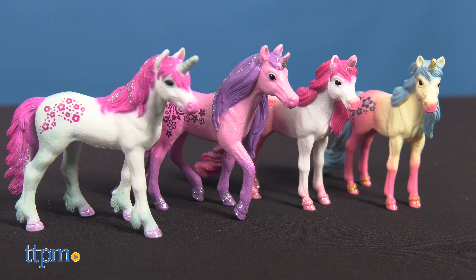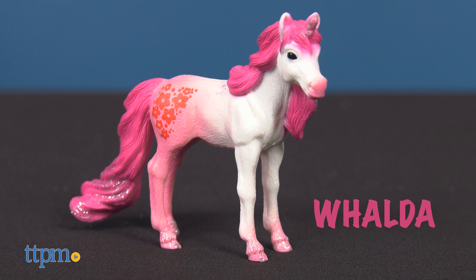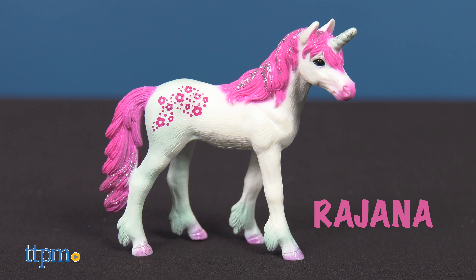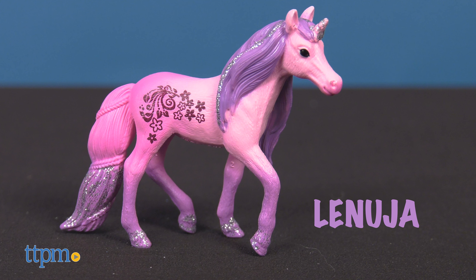I've got four of the six unicorns to show you. There's pink Walda, who has a sweet tooth and loves flower nectar. Blue and pink Florani is the group's prankster. The curious pink and white Rajana sticks her nose in everything. And pink and purple Lanusia often has her head in the clouds.